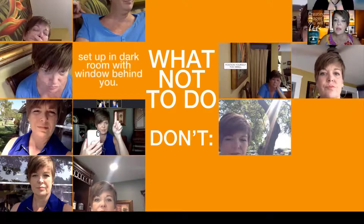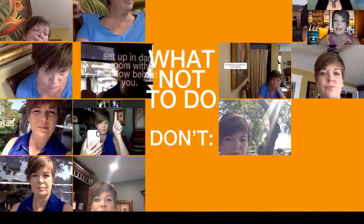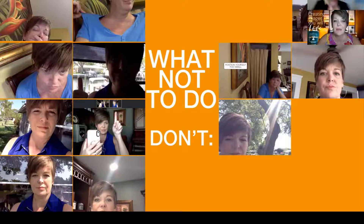Don't set up in a dark room with the window behind you. Your camera will ultimately adjust and try to read you, but the first thing it's doing is reading the light. You might see what's behind you for a second, then when it adjusts you get super grainy and hard to see. It just doesn't look very good. That reminds me of back in the eighties when they would bring people on and you couldn't see their face and their voice was changed — that's what it makes me think of.